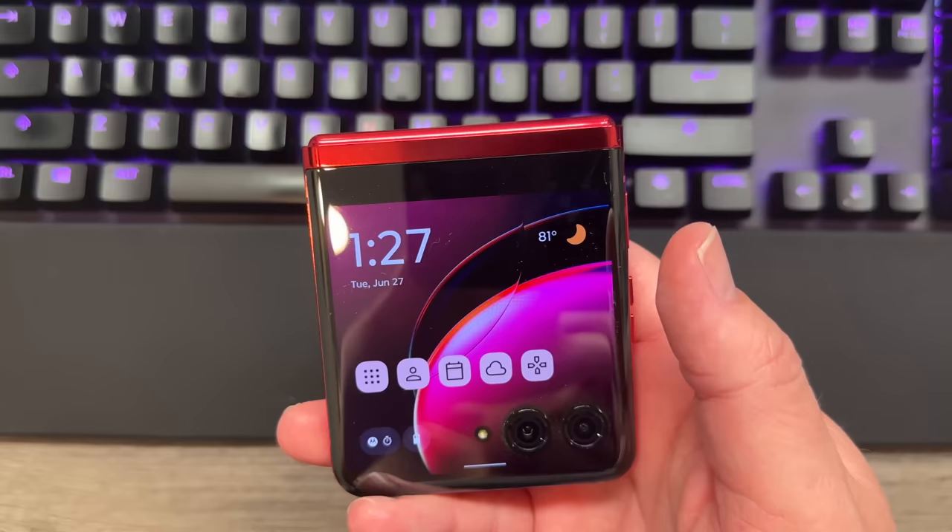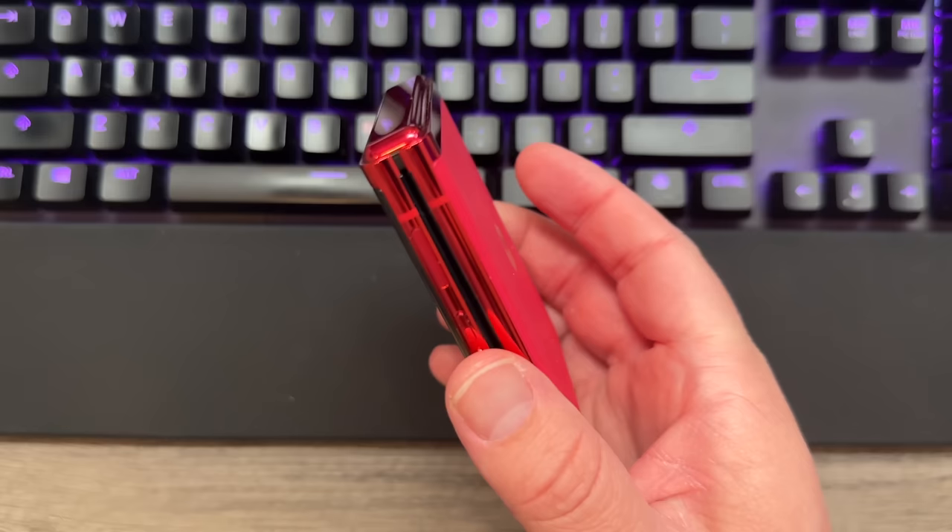I've been using the Razr Plus for a couple of days now. I have some thoughts, most of them positive. I've really been enjoying the experience with this phone — some things that I really like.